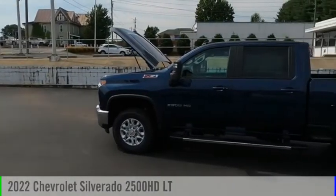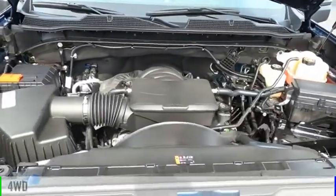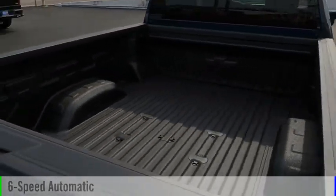We are pleased to show you the 2022 Silverado 2500 HD. This vehicle is powered by a four-wheel drive, eight-cylinder, 6.6 liter engine, and comes with a six-speed automatic transmission.